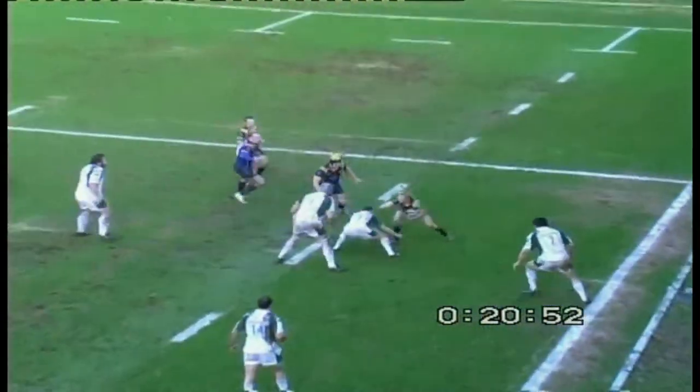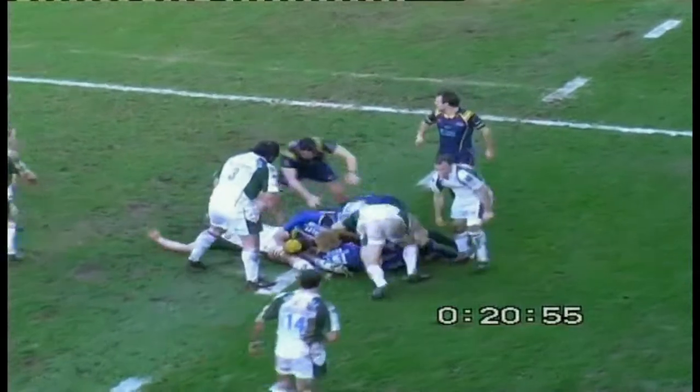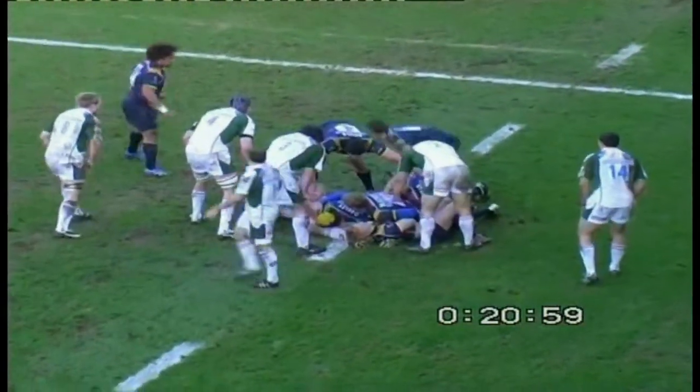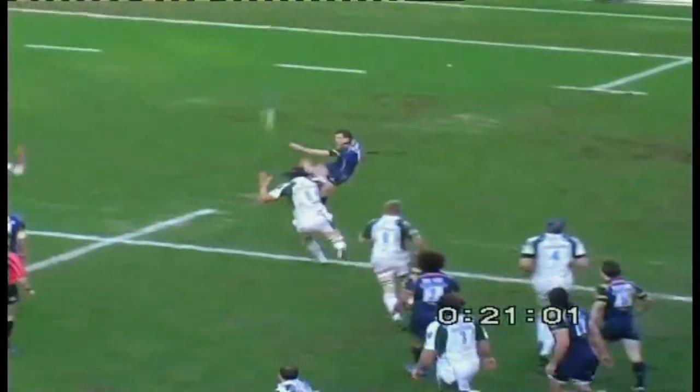Kieran Roach a little bit late there on Vili Massey, and he offers his apologies. I'm relieved that the referee didn't see that one. He lined up his man and he hit him, but the ball was gone.